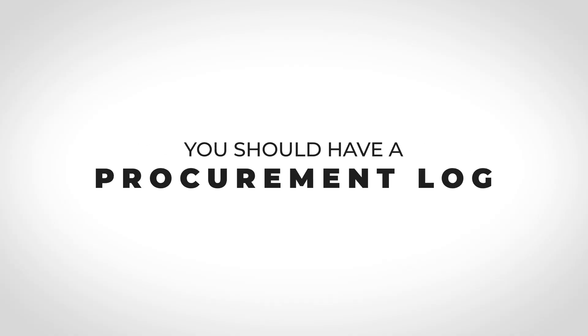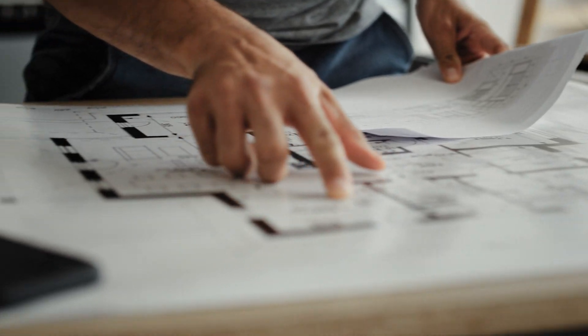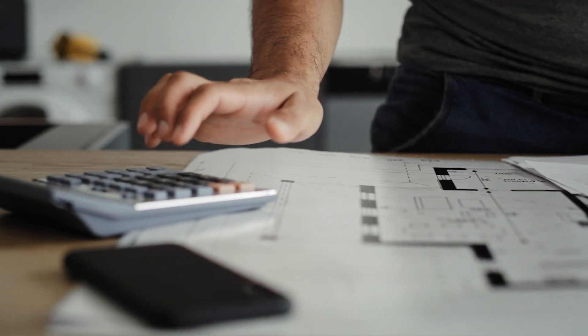So how do you improve on this? You should have some sort of procurement log where you are tracking all of your materials, then ask your suppliers how long it's going to take to get on the project. Ideally, you take that lead time and back it all the way out to when your shop drawings and submittals need to get approved, so you can make sure you get all your paperwork done to order the material on time or early.